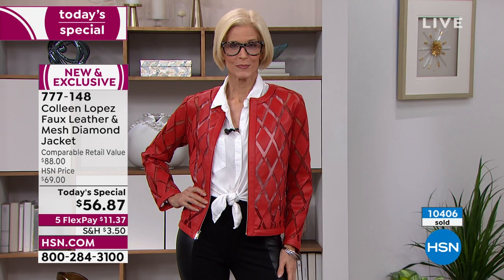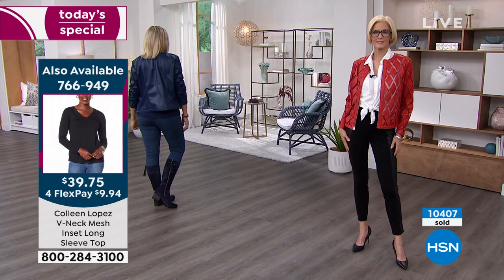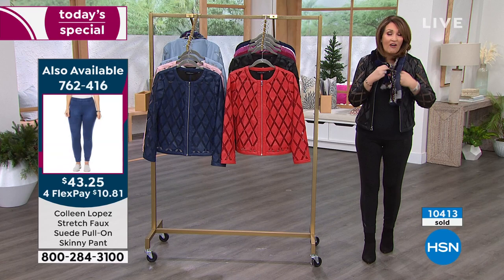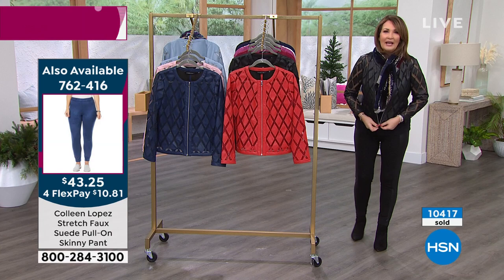Because the collar is just a rounded collar, it doesn't get in the way with any other top you wear. You can do a v-neck, a collared shirt, a turtleneck, a cowl neck. You can add scarves. Right now because it's cold out, you can zip it up, add a scarf, and layer your outerwear jacket over it. This is a topper — this is not a heavy jacket.